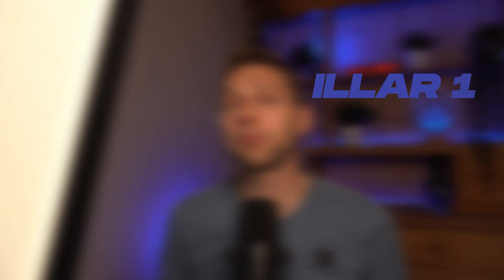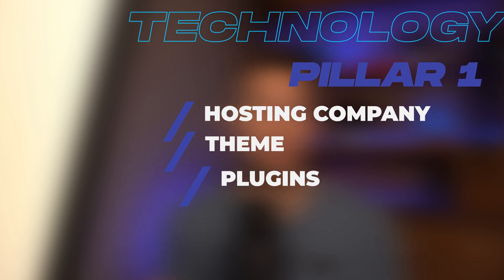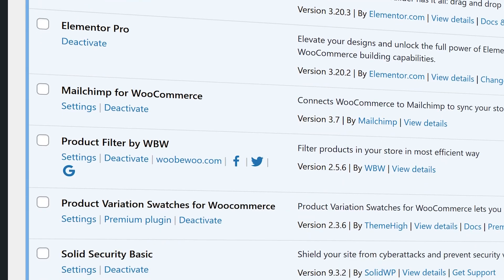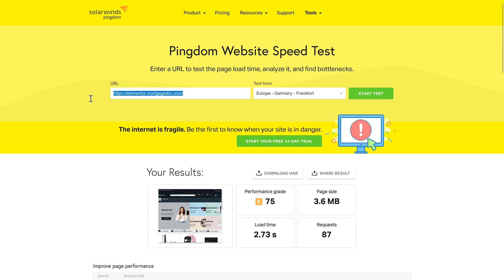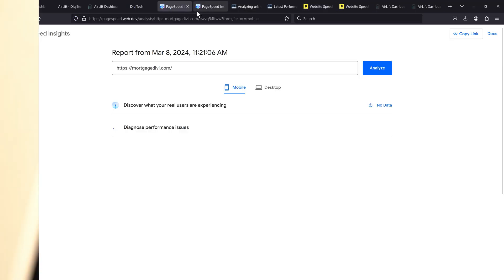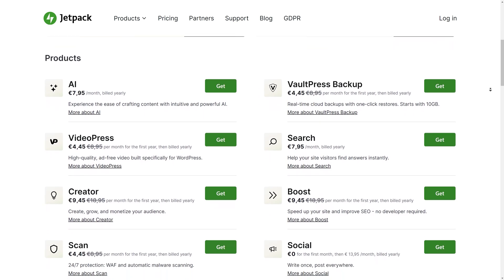Another important one are the plugins. How many plugins do you use on your WordPress website? The more plugins you have, the more it tends to slow your website down. A slower website is definitely not what Google wants to recommend to its visitors. But also sometimes specific plugins can really hurt your SEO rankings — for example, the Jetpack plugin. I don't like it at all as it tends to really slow down your website.